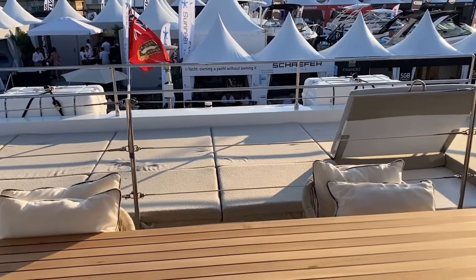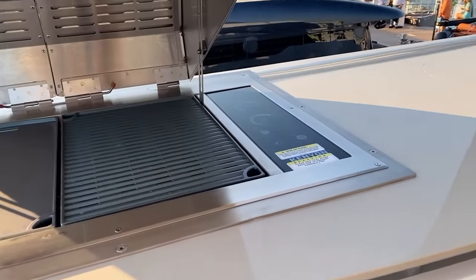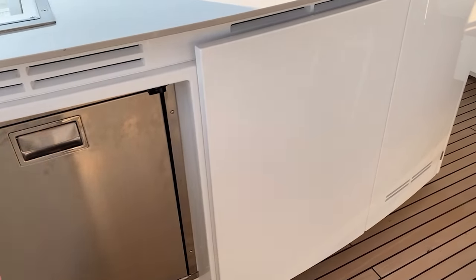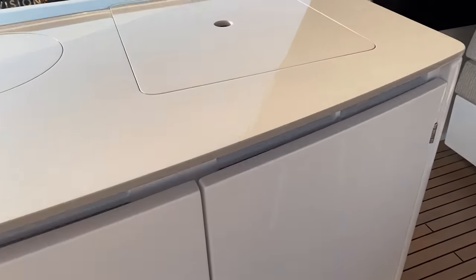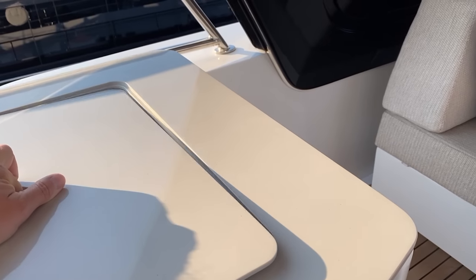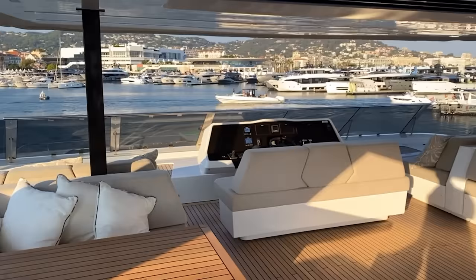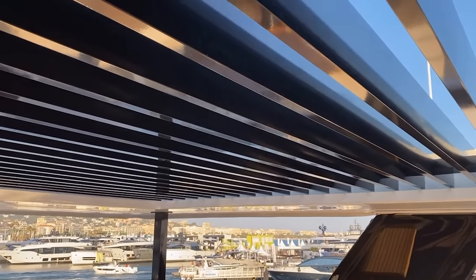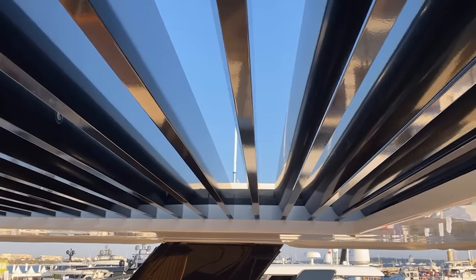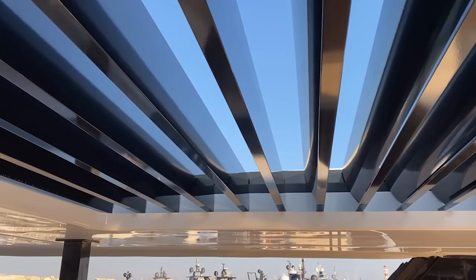On the port side we have our wet bar with a nice significant-size grill. We've got cold storage down below, additional storage, a refuse container, a pop-up sink to the front, and an ice maker down below. Really nice use of space. This one has a super elegant louvered design across the top that lets the sunlight in but can transform and waterproof this whole area.